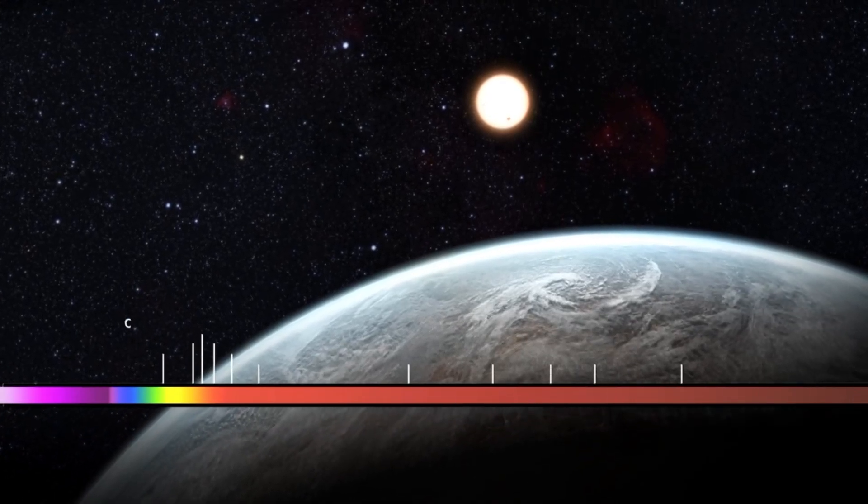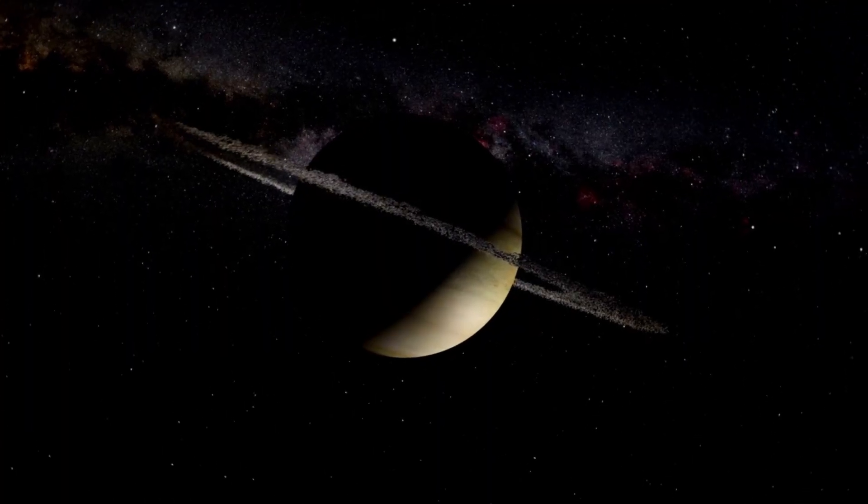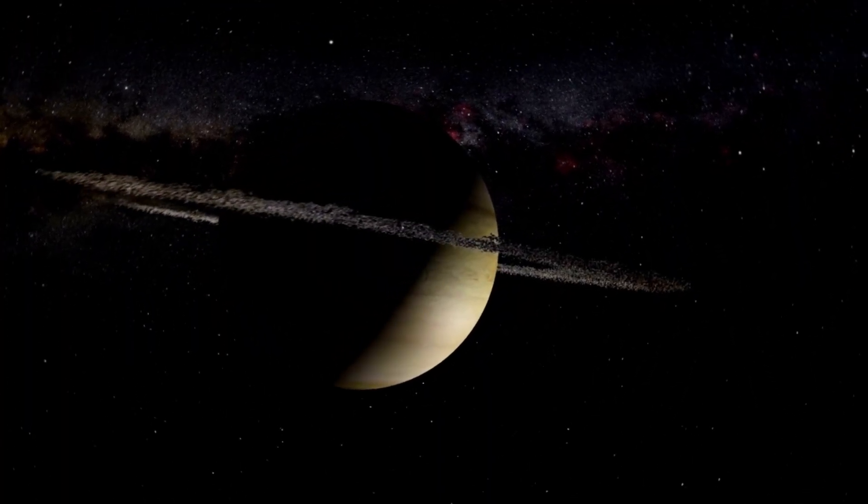This technique, based on how light is altered as it interacts with a planet's atmosphere, has laid the groundwork for identifying the makeup of worlds far beyond our solar system.